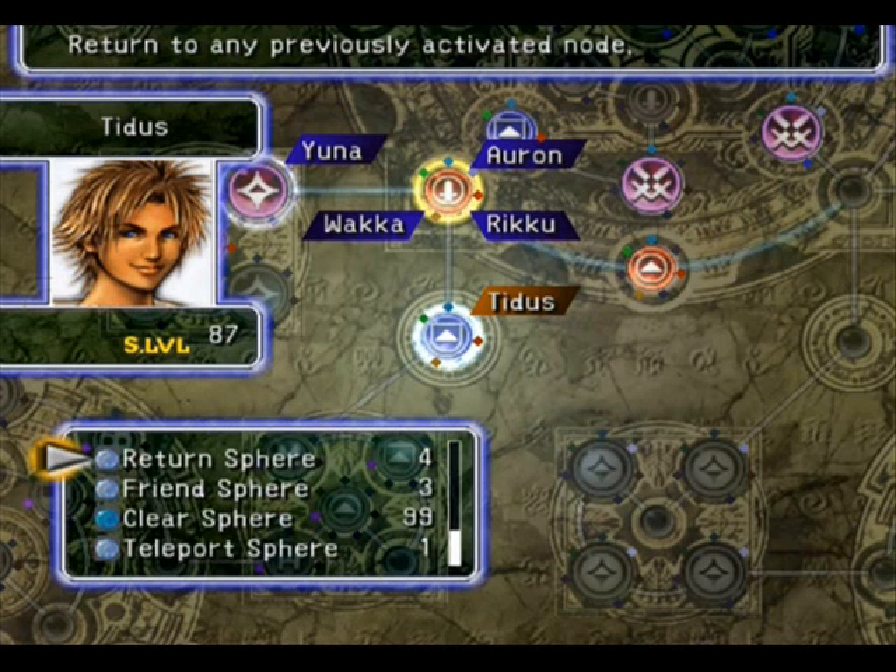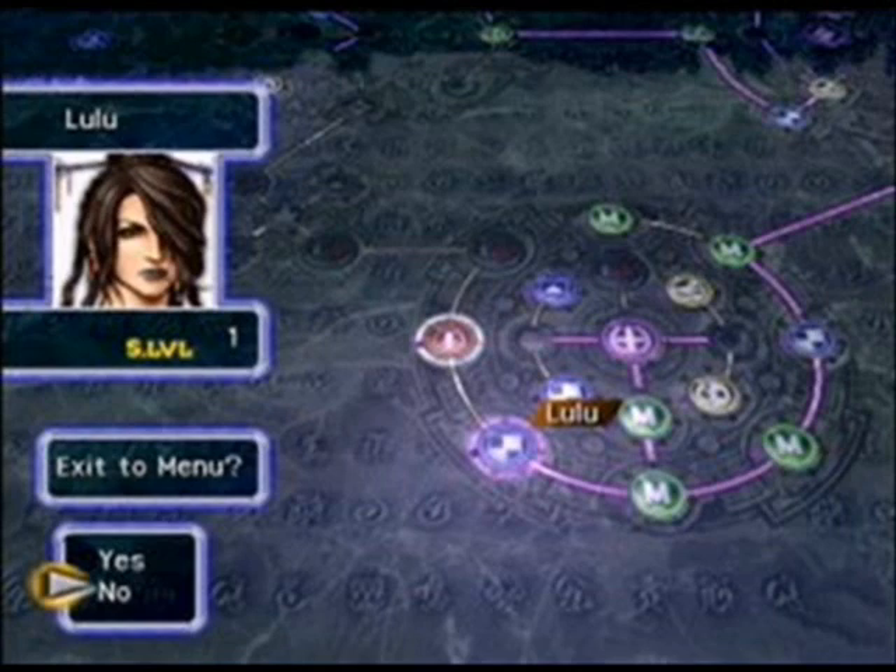For example, if a player is unsatisfied with a character's role as a white mage, they may choose to move them on the sphere grid towards a more combat-oriented role, or vice versa.